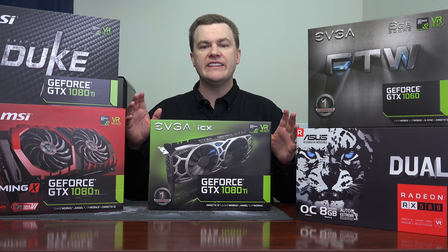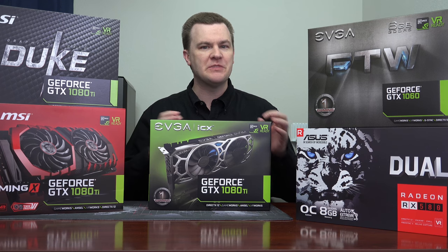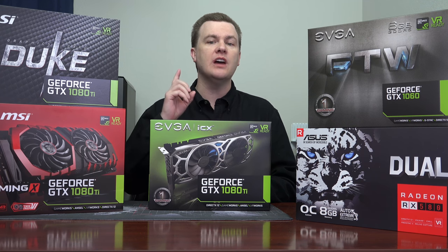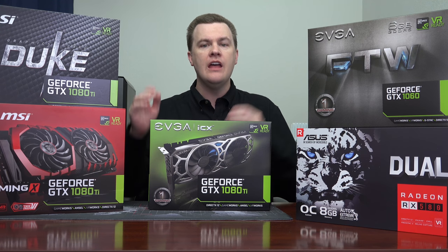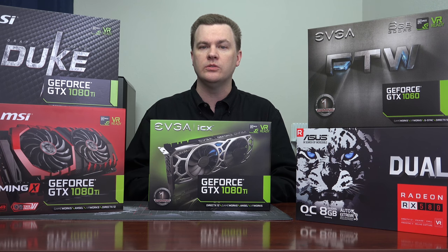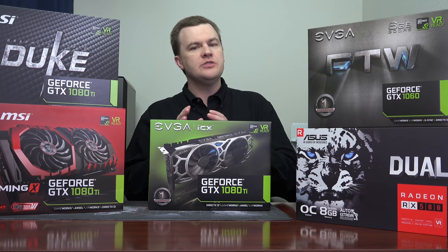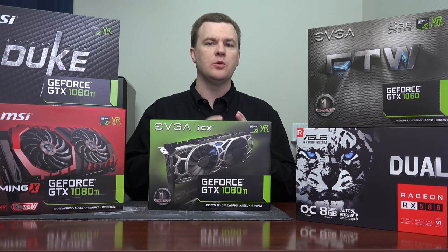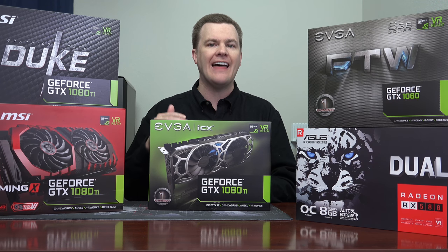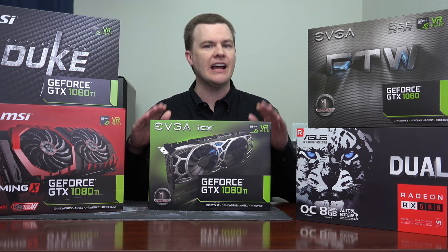What you see here on the desk is the illusion of choice because there really isn't any choice, not for a $2,000 build. If you've got $2,000 to spend on a gaming computer, the GeForce GTX 1080Ti is really honestly the only practical choice. Yes, you could make an argument for a 1070, 1080, or maybe an RX Vega, but the reality is if gaming is the primary use of your computer at this budget, it's 1080Ti or bust.